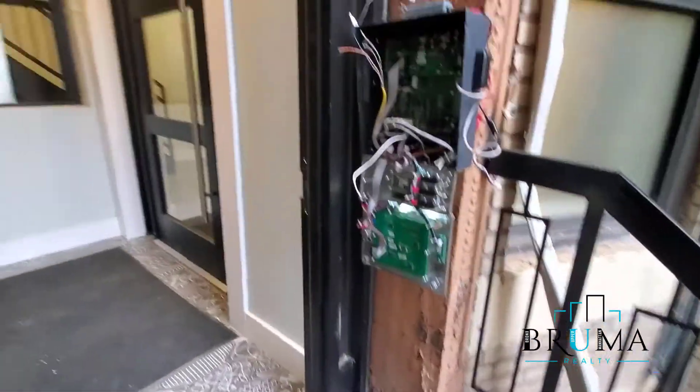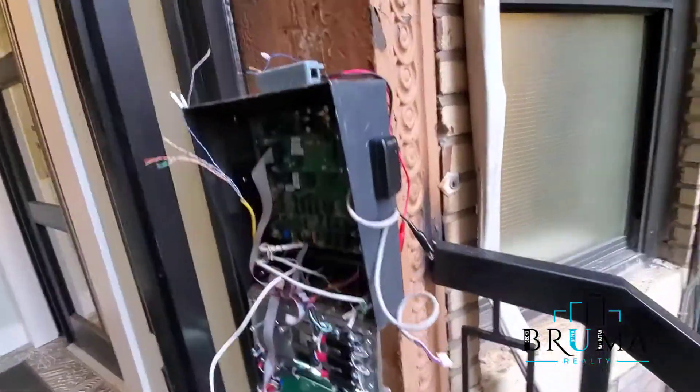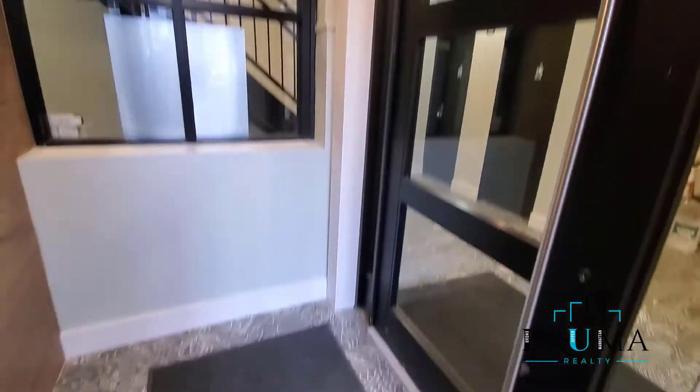Setting up a brand new phone system with fob key entry. And the number? 1634.